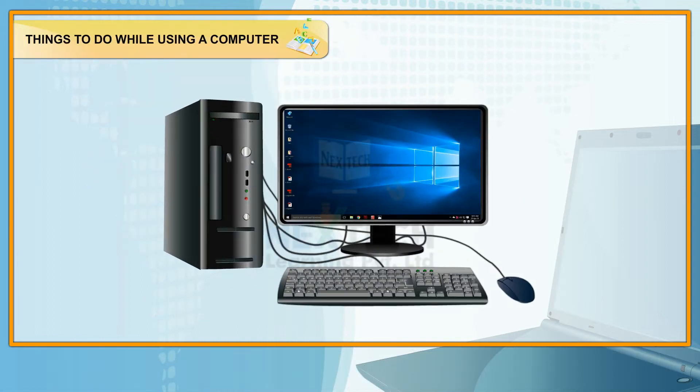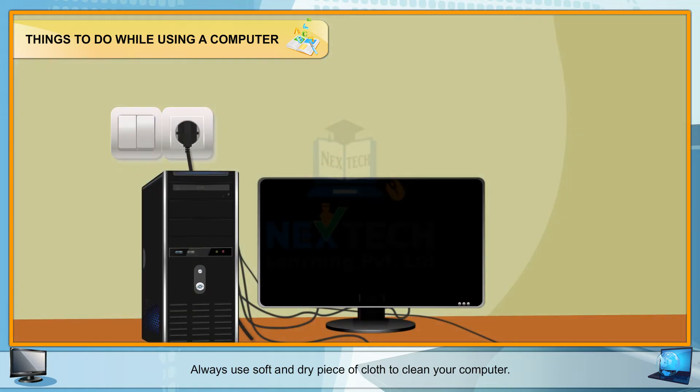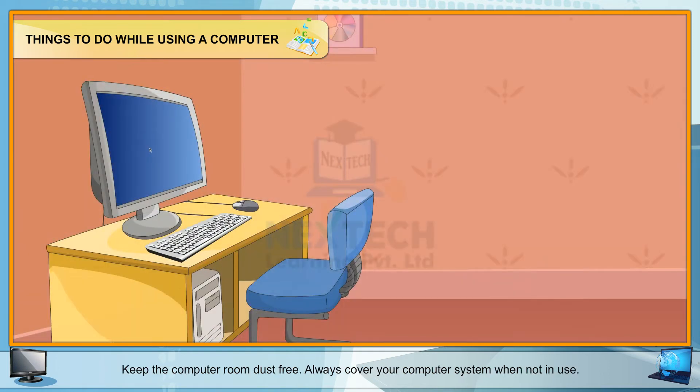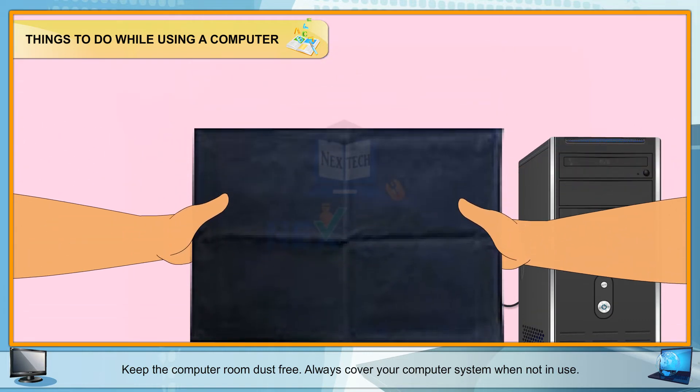Things to do while using a computer. Some important computer manners that one must follow are: always use a soft and dry piece of cloth to clean your computer. Keep the computer room dust free. Always cover your computer system when not in use.